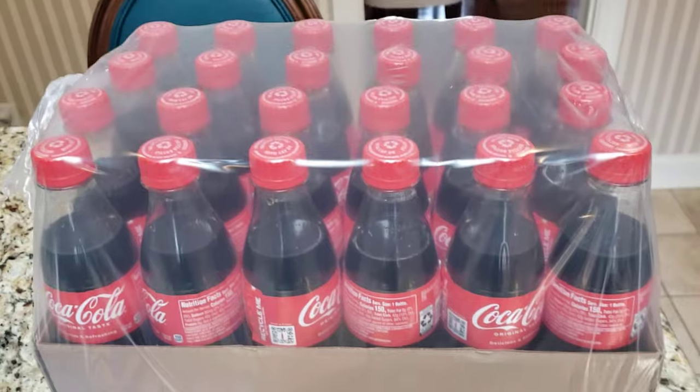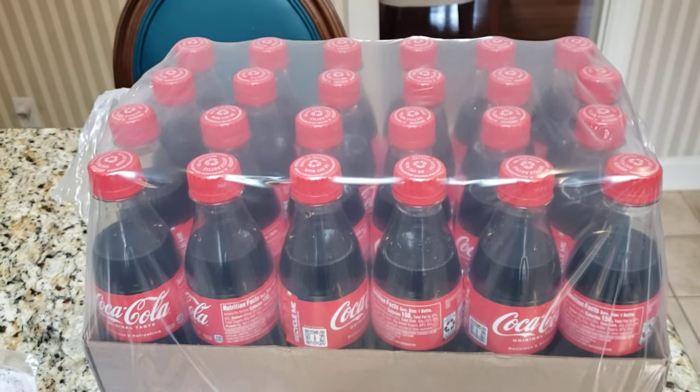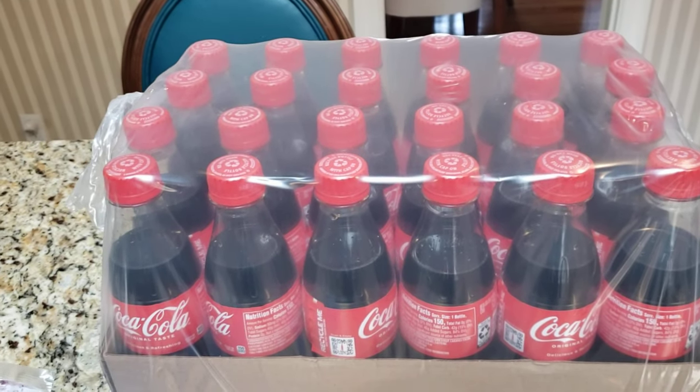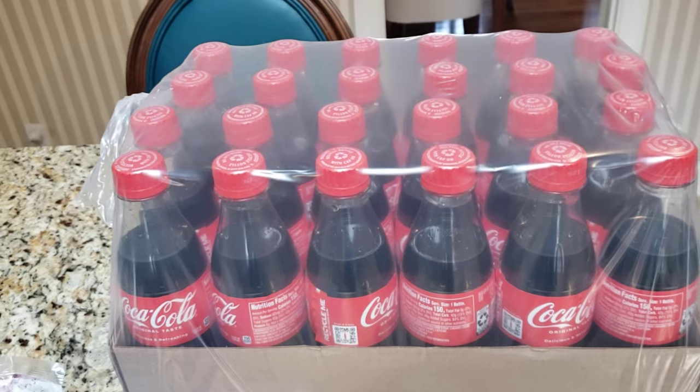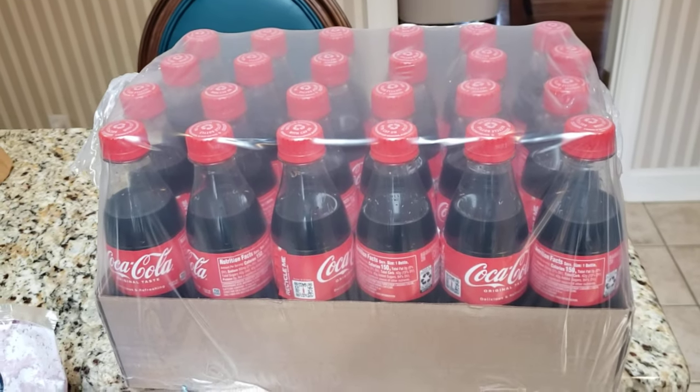Also, 24 Coca-Colas. These do have sugar and caffeine, so for those who like zero or diet — I don't think they give out diet — but my friend loves Coca-Cola.